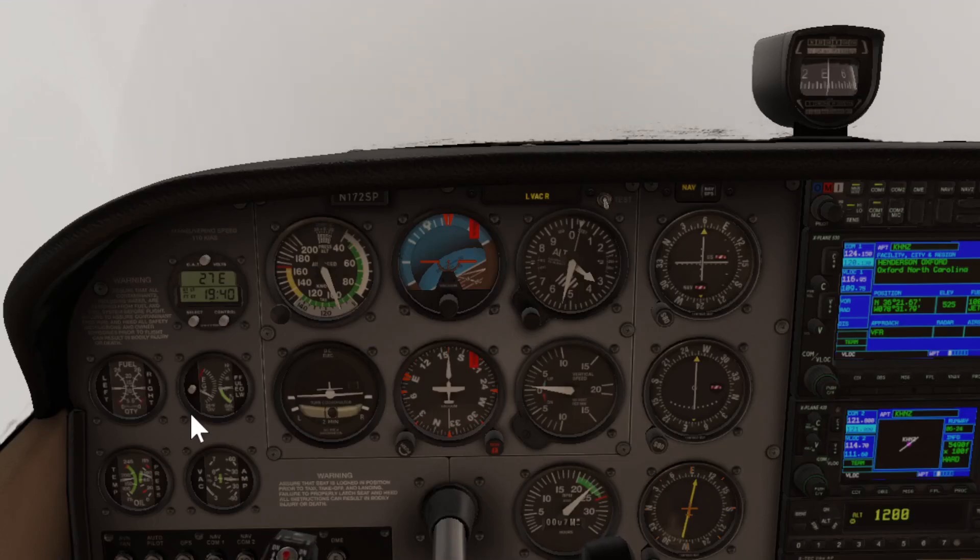Welcome to another IFR in X-Plane video. Today we're going to do something extremely basic — an NDB hold. We are right now in a Cessna 172 somewhere over North Carolina in hard IMC, as you can see out the window.